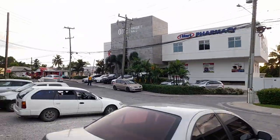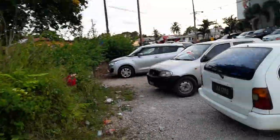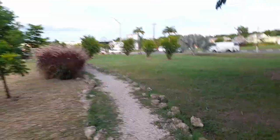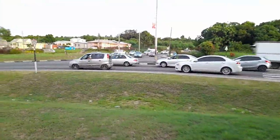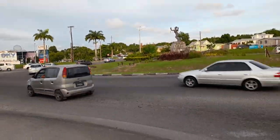This is all a property of One Haggard Hall Mall here. This was built here about three to four years ago. Now approaching the emancipation statue, which is otherwise referred to as the Bussa statue.